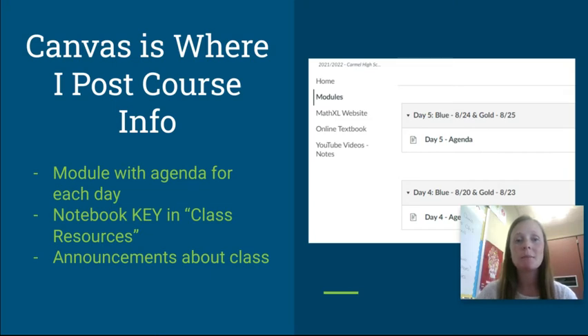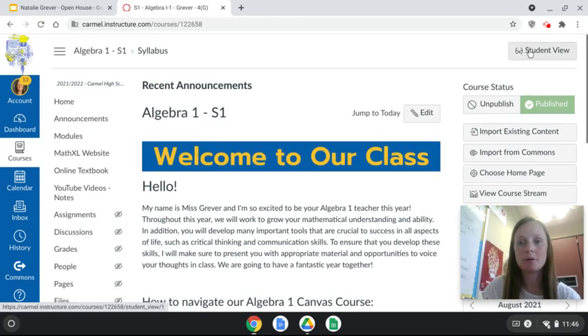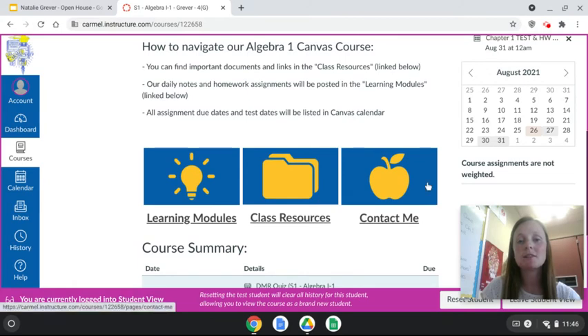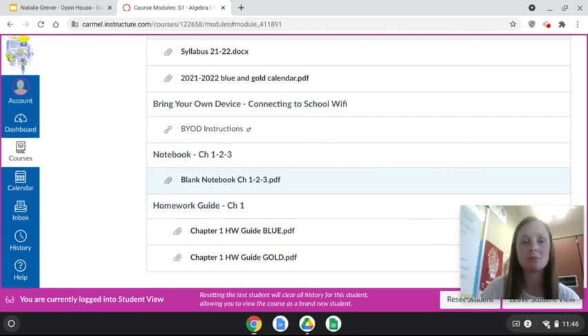Canvas is where I post my course info with a module, an agenda for each day, and different resources. Let me exit out and show you that. In my Algebra 1 Canvas module in student view, the front page has a short paragraph and navigation notes, along with three important links. The contact page has information about me plus my email and phone number. If you click on Class Resources, that brings you to important resources like my syllabus, a blank copy of the notebook, and homework guides for each chapter — including when assignments are due and when tests and quizzes will be.